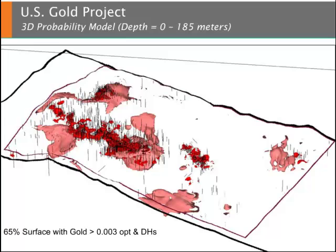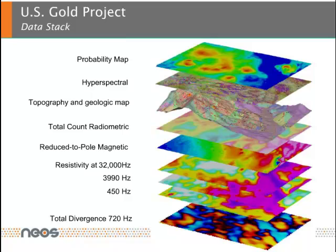Shown here is a gold probability isosurface along with existing drill holes and subsurface gold. An analysis of this information shows yet-to-be-tested high-priority target areas ripe for step-out drilling. Through a systematic and detailed interpretation of the NeoProspector data, NEOS has been able to provide an integrated fused interpretation to U.S. Gold identifying key priority target areas.